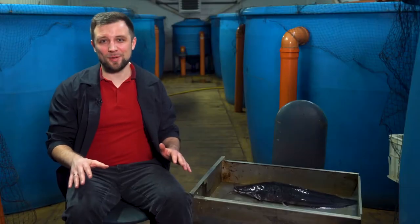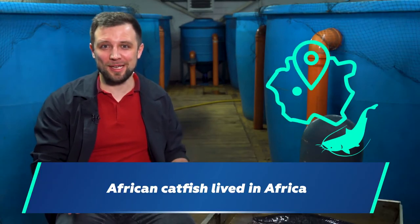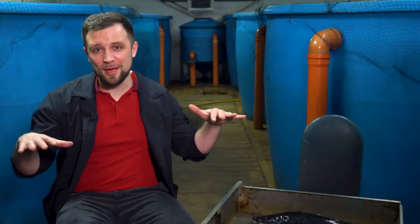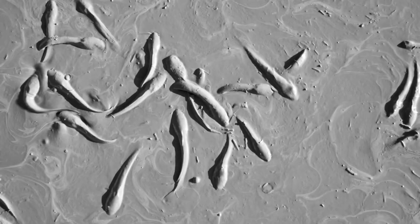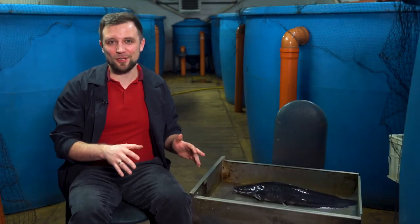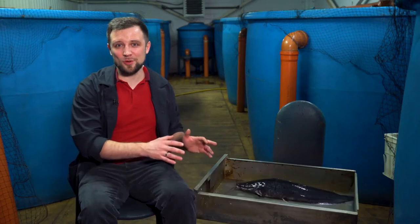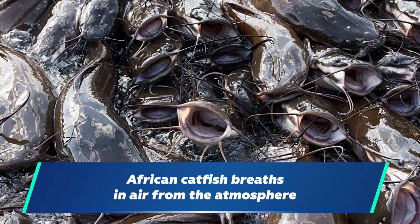Let's start with the continent where it came from. Why is it African? Originally it lived in Africa for thousands, millions of years, and gradually adapted to these harsh conditions. Open water reservoirs dry up completely, and at that time it lives in the mud under the crust of dried mud. Under such conditions it developed a special organ — the epibrachial organ — that allows African catfish to breathe atmospheric air, so there may be no oxygen in the water at all; it will simply surface and breathe air from the atmosphere.